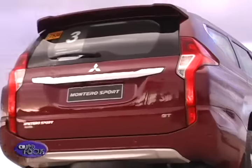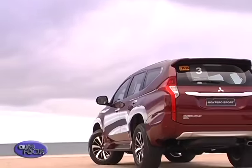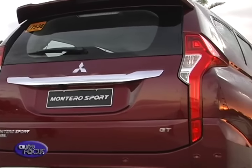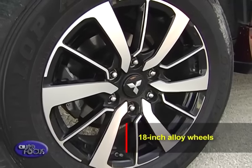The rear portion is perhaps the most controversial with the drooping LED taillights. Nonetheless, it's been done to achieve an immediately identifiable lighting signature without sacrificing the tailgate size — it's one of the largest in its class. All models are fitted with 18-inch alloy wheels.